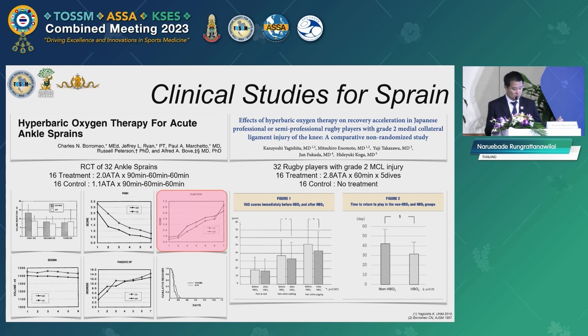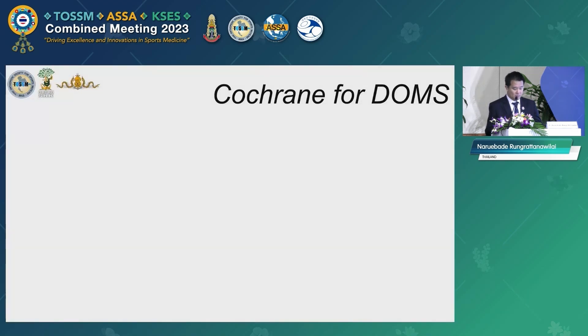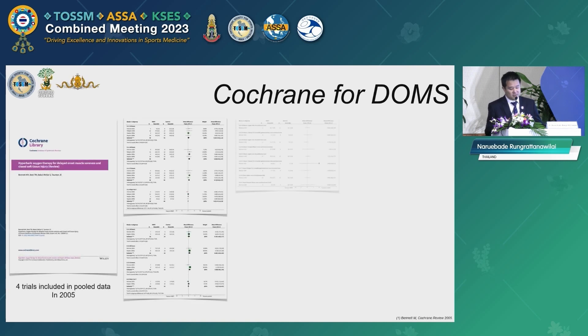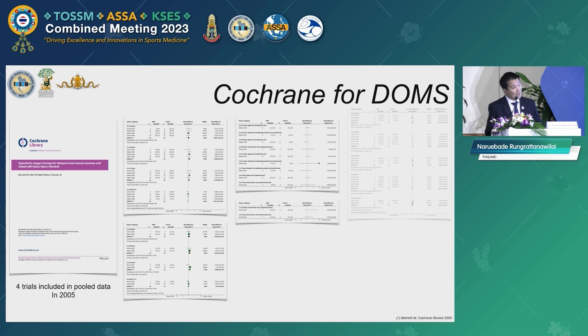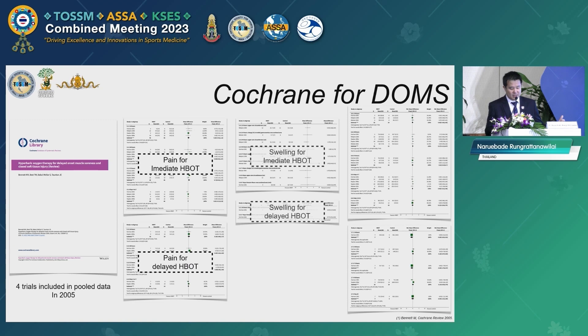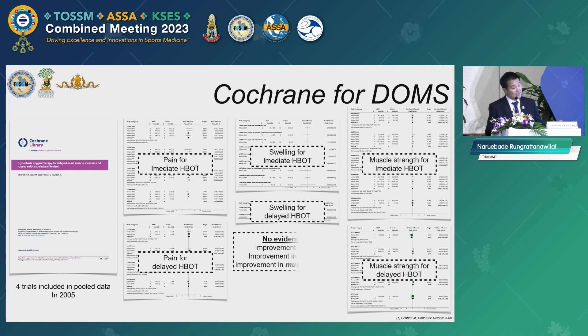For delayed onset muscle soreness (DOMS), a Cochrane review in 2005 included four trials in its pooled data. All parameters — including pain, swelling, and muscle strength — were not significantly improved after using HBO. However, it should be noted that all of these studies created DOMS using an exercise program in the lab only, which may not represent the DOMS that professional athletes experience in real games.